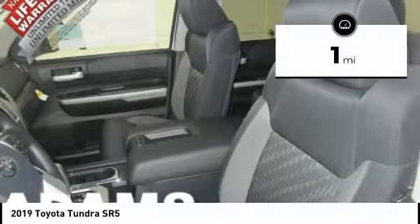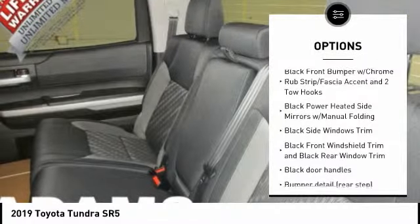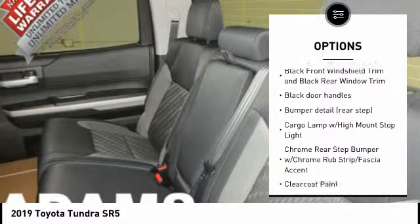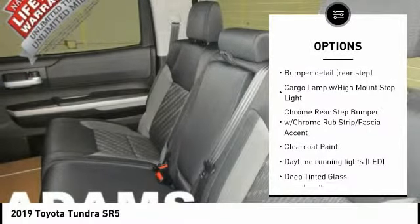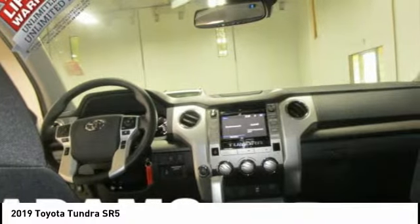This vehicle has less than 100 miles. Here are some of this vehicle's great options: autonomous braking, traction control, stability control, anti-lock braking system, air conditioning, front fog lights, electronic stability control, trip computer, and power brakes.